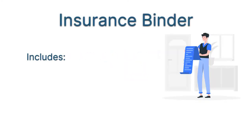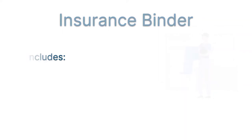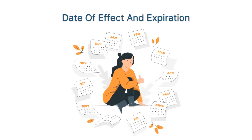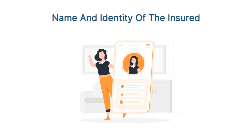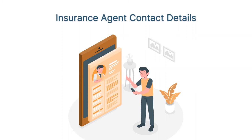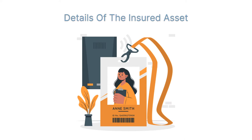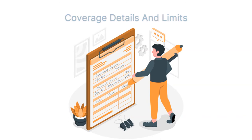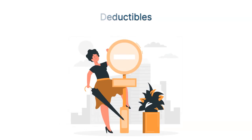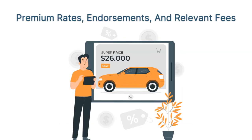Typically, an insurance binder includes the following information: binder number, date of effect and expiration, name and identity of the insured, insurance company information, insurance agent contact details, details of the insured asset, lender details, coverage details and limits, covered risks and perils, deductibles, premium rates, endorsements, and relevant fees, as well as terms and conditions.